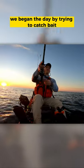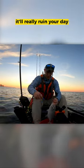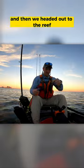We began the day by trying to catch bait, but unfortunately all we caught were these little silver guys, which we locally call leather jackets, which are actually venomous. If you touch their spines, it'll really ruin your day. So I let those guys go and then we headed out to the reef.